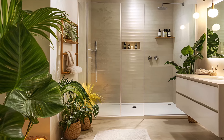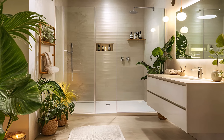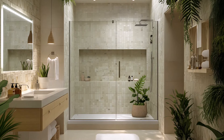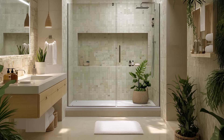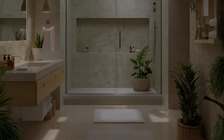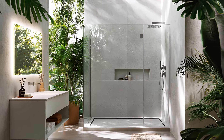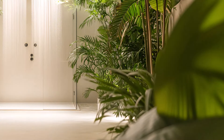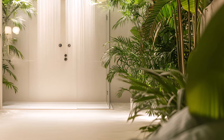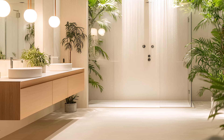The floating vanity adds a sleek and modern touch to the space. Its minimalist design keeps the room feeling open and airy, while the large mirror reflects the natural light and creates a sense of spaciousness. A touch of nature is brought indoors with the addition of tropical plants. The lush greenery adds a sense of vitality and freshness, while also helping to purify the air. The plants create a calming and inviting atmosphere, making you feel connected to the natural world.